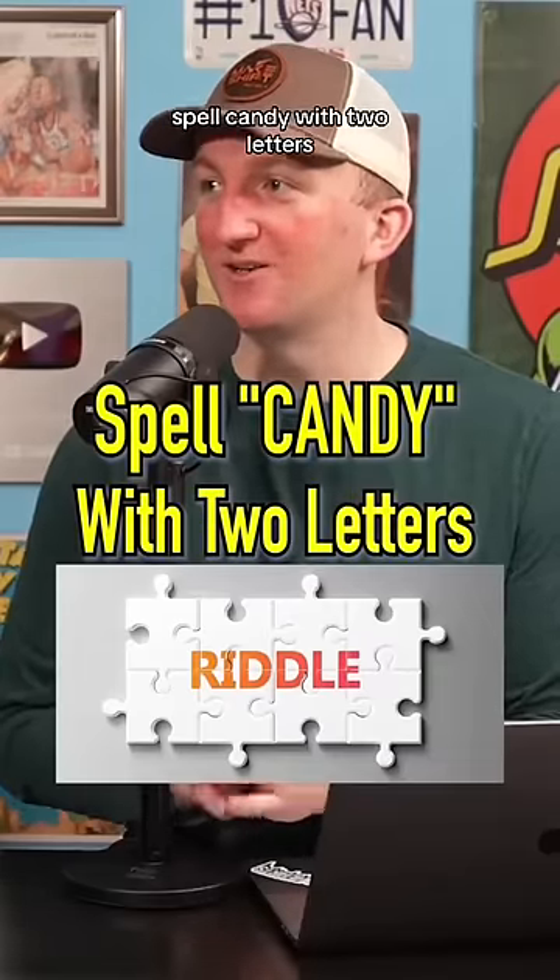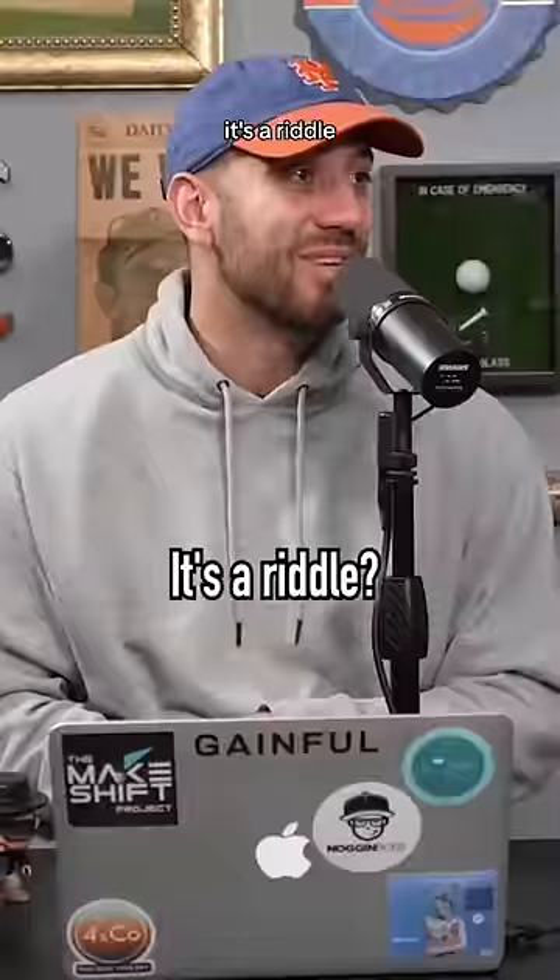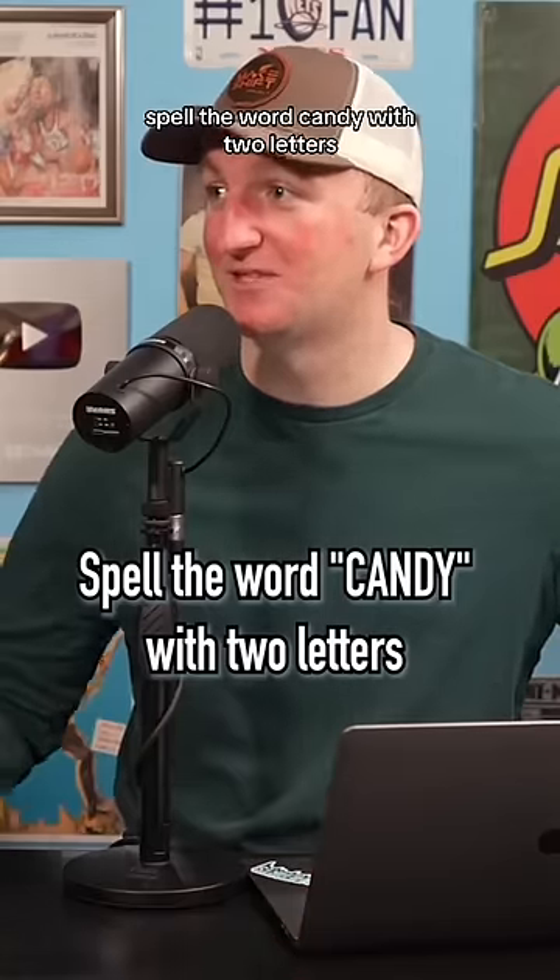Spell candy with two letters. What do you mean? This is a riddle. It's a riddle? Spell the word candy with two letters.